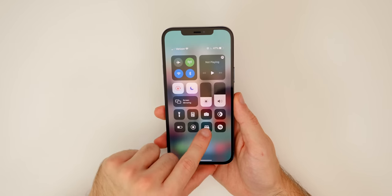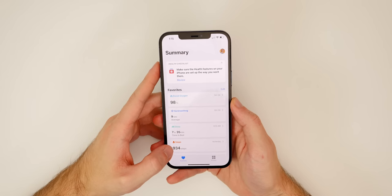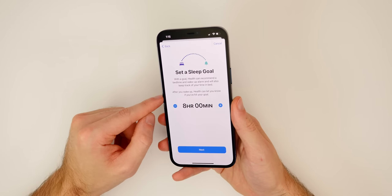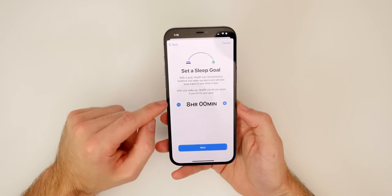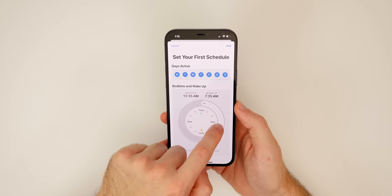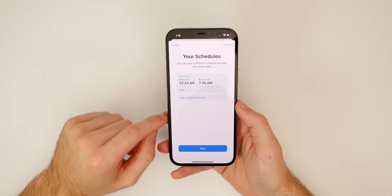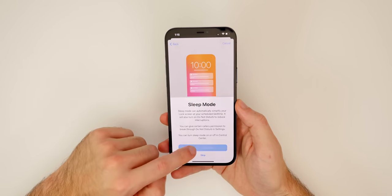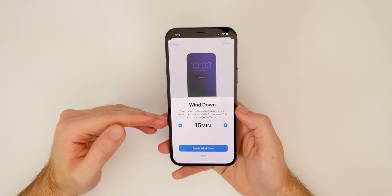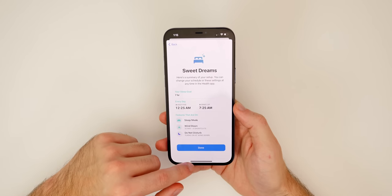One of those toggles in the Control Center is Sleep Mode, and it's definitely something you want to set up on the iPhone 12 Pro Max. Go to the Health application to set a sleep goal — you can set how many hours of sleep you need, schedule what time you want to go to bed and wake up, and adjust it throughout the week. You also have a wake-up alarm and the Wind Down feature. It is very, very useful.